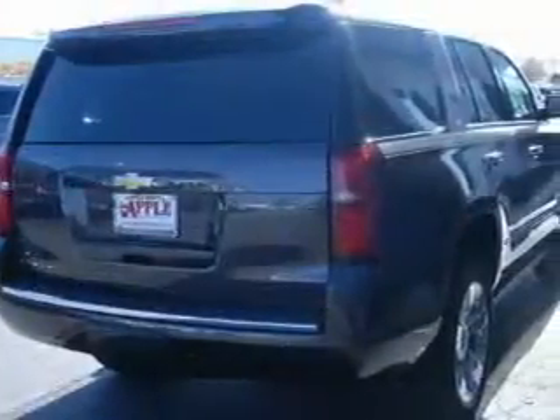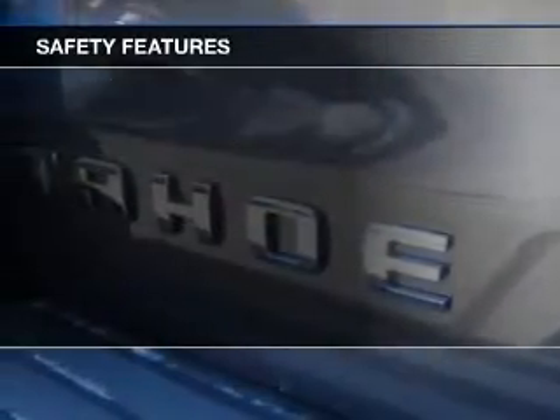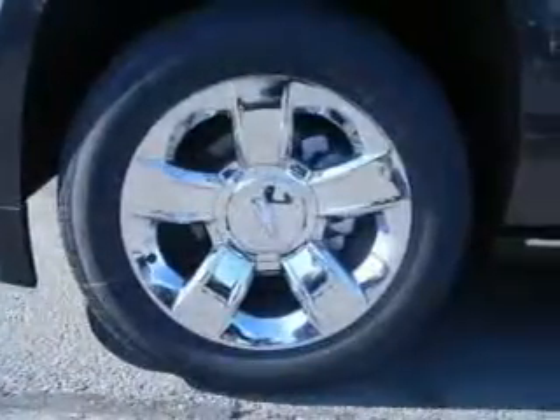Blind spot sensors and power folding mirrors. Safety was made a priority with these features: curtain head airbags, side airbags, second and third row head airbags, rain sensing wipers, brake assist, traction control, parking sensors, and stability control.